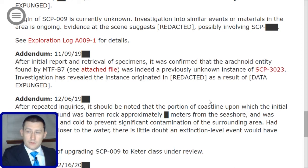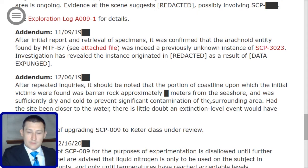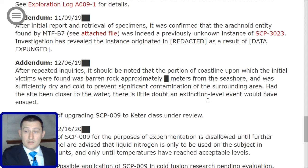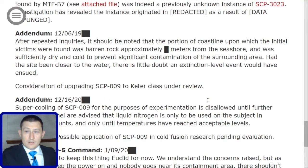Addendum, December 6th, 19[redacted]: After repeated inquiries, it should be noted that the portion of coastline upon which the initial victims were found was barren rock approximately [redacted] meters from the seashore, and was sufficiently dry and cold to prevent significant contamination of the surrounding area. Had the site been closer to the water, there is little doubt that an extinction-level event would have ensued. Consideration of upgrading SCP-009 to Keter Class is under review.